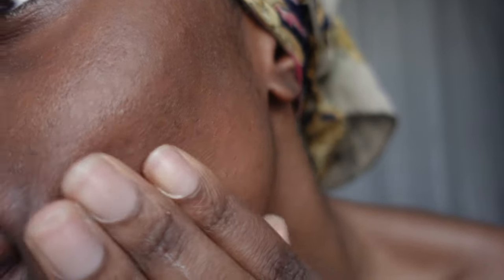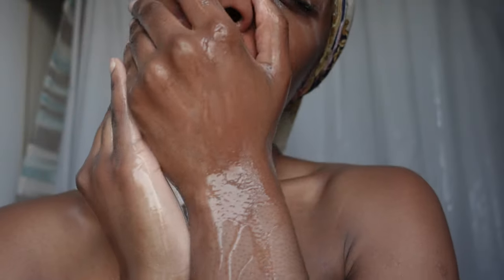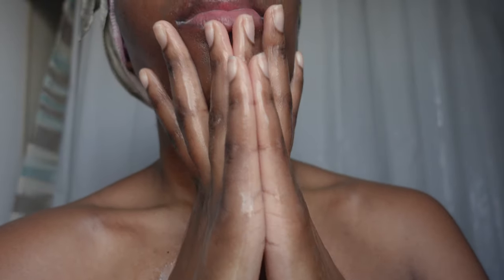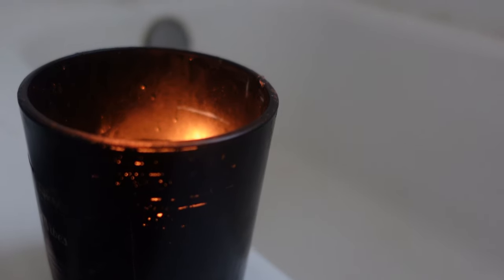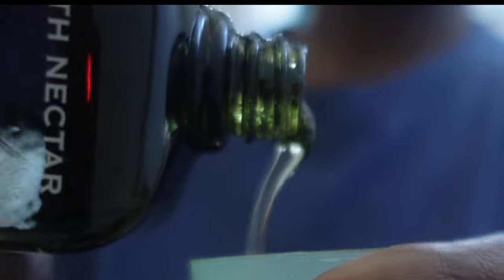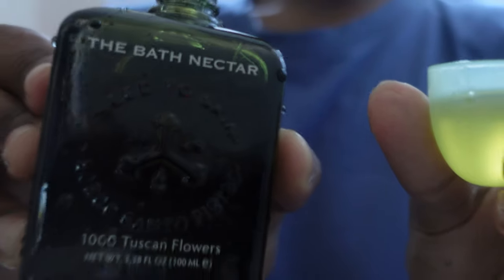Incorporate it into your evening ritual twice a week for radiant results. You can also add a cupful to your warm bath once a week for a blissful soak and a revitalized soul.